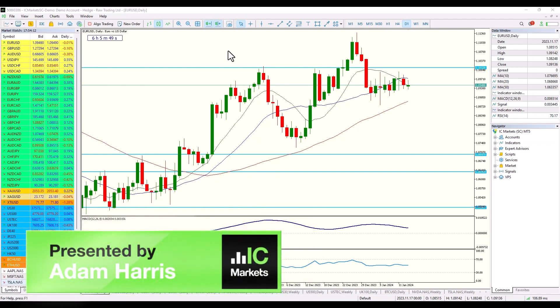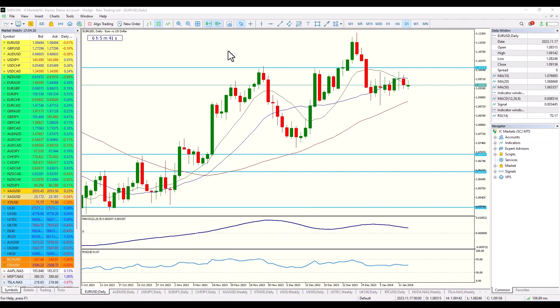Hi everybody, my name is Adam from Trade with Precision and welcome to IC Markets Market Commentary. I'd like to draw your attention to the market. At the time of being recorded, the US is celebrating Martin Luther King Day, so the market is likely to be subdued. However, most likely by the time you're watching it, the market has started to kick off.